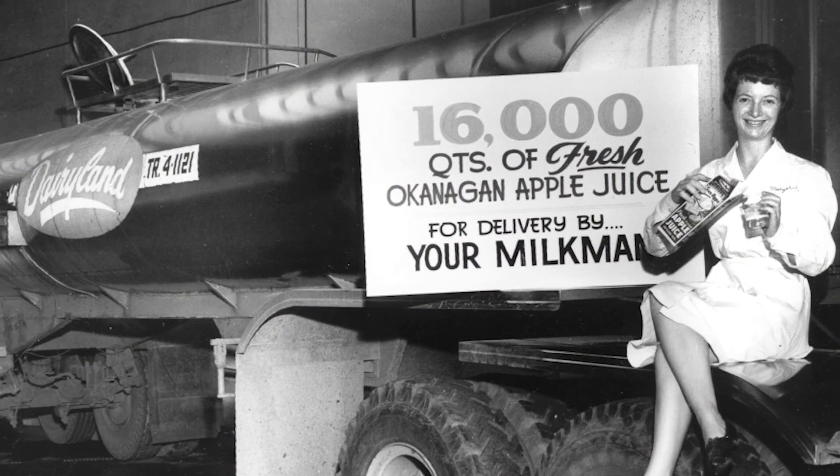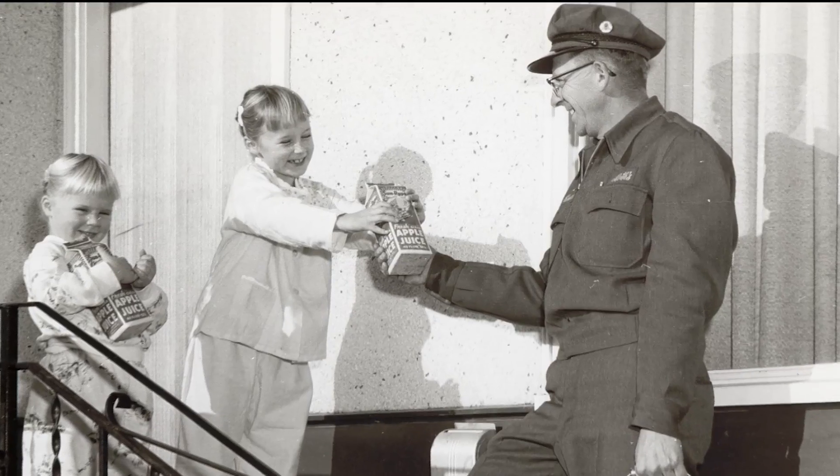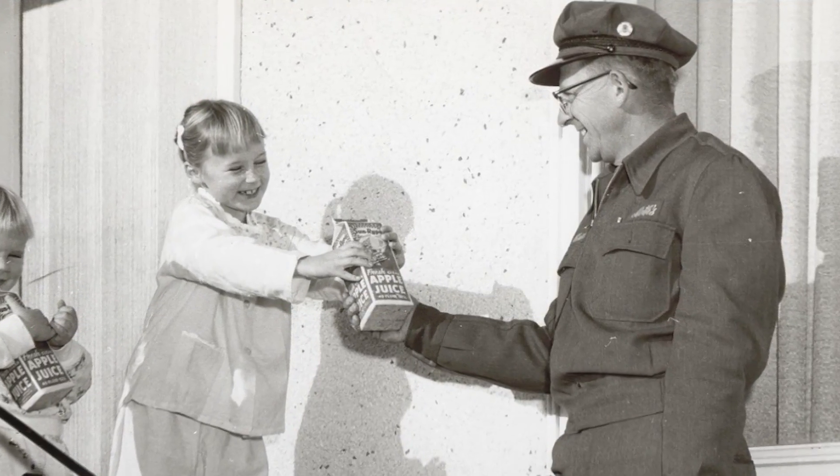Something that people might not know is that back in the 1960s, Sunripe juice was so popular that it was available for delivery by the Dairyland milkman.